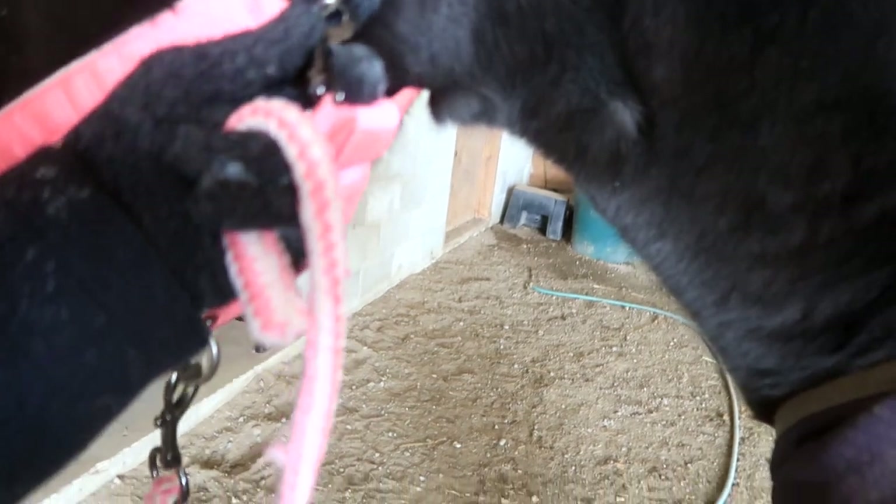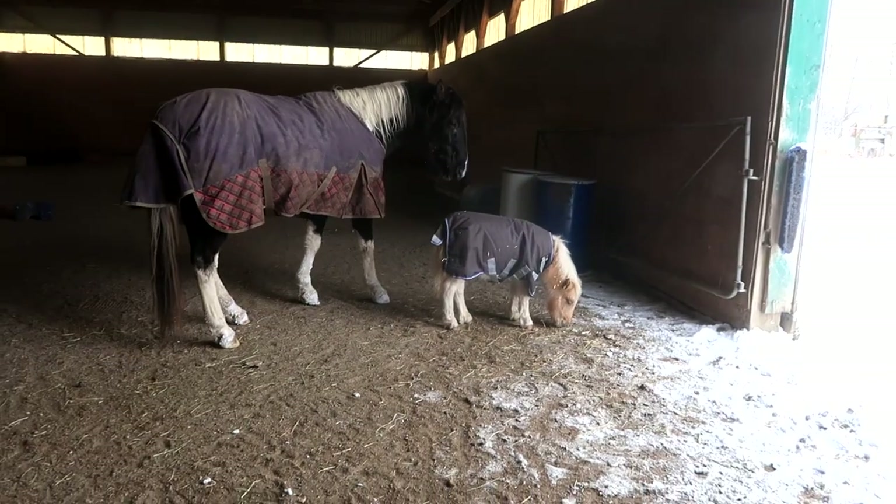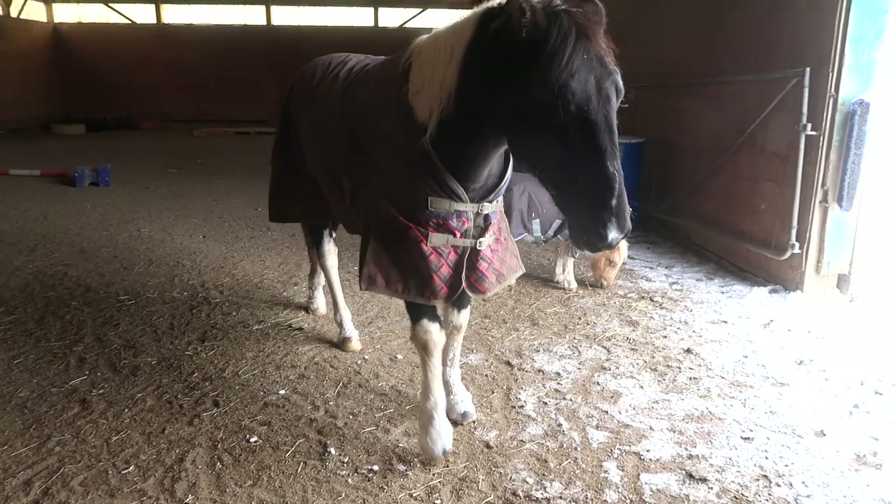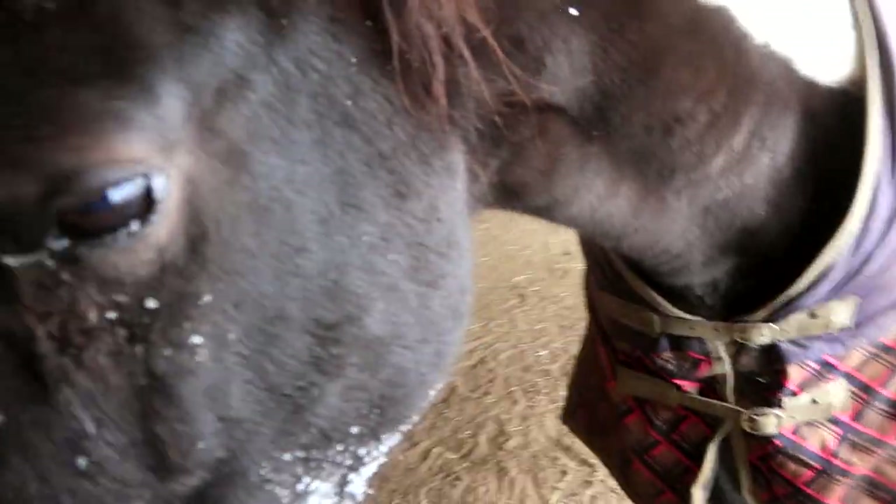Hi Willow. Her feet are so stuck with ice — that is not okay. Let me pick it out for you. Penny comes in every day and goes right to the mini and squeals at her. Today the mini said back off — girl, I'm eating. All right, you're good. Gabby's doing Chino's feet now too, and then we're headed out.